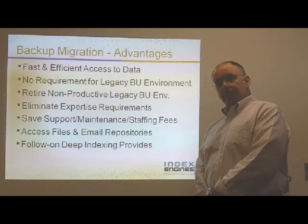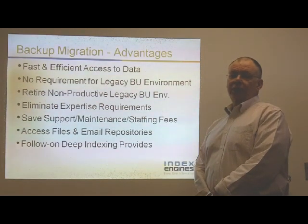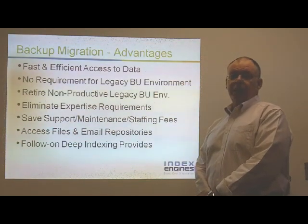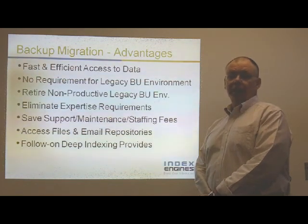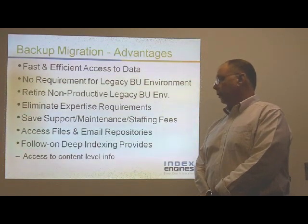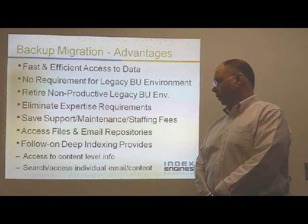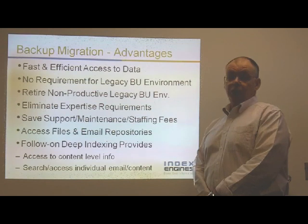If your legal team wants to go further beyond just getting the files, we can perform a deep indexing of that data on those legacy tapes and have the ability to respond to e-discovery requests from legal. With that deep indexing, you get access to the content on those tapes — able to search and access individual emails and content. Thank you.